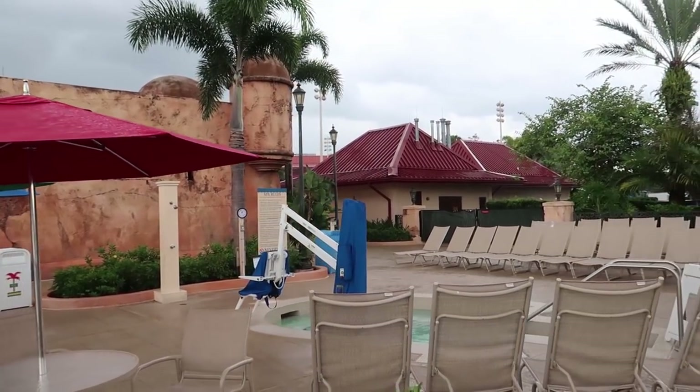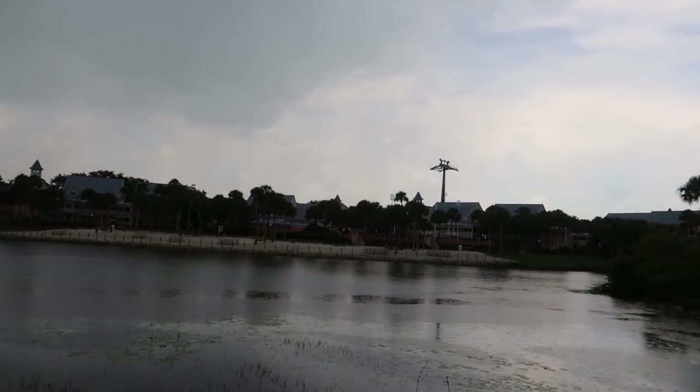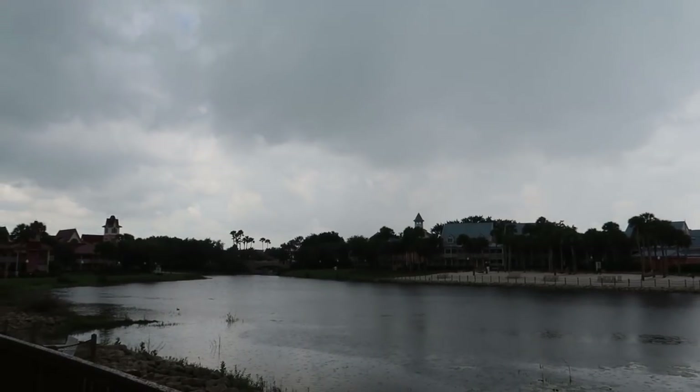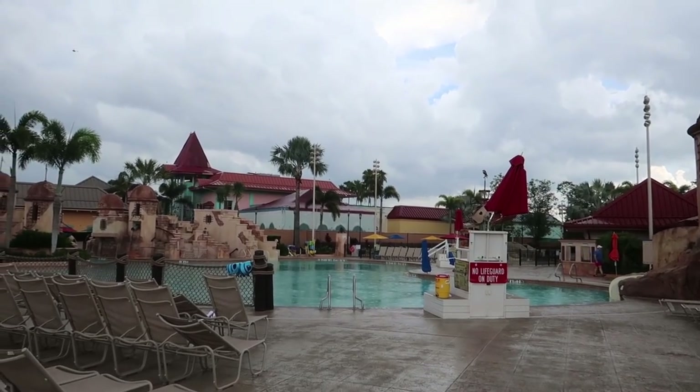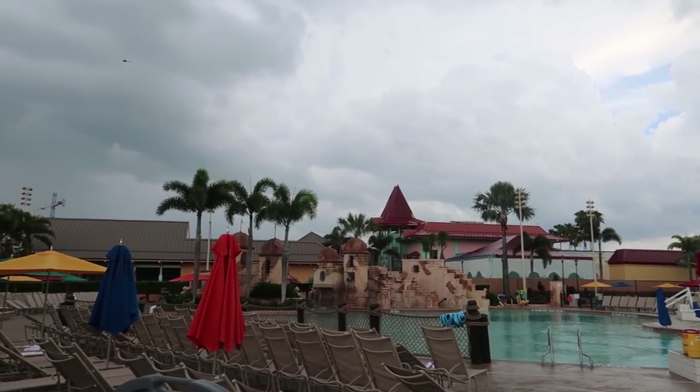It is raining, but we got our umbrella, and of course because it is thundering and lightning the pool is closed right now. It's starting to clear up, but I think it's gonna rain again. We can kind of see over there into center town — it looks nice over there. They're starting to paint it, the roofs are done. This building looks almost completely complete.